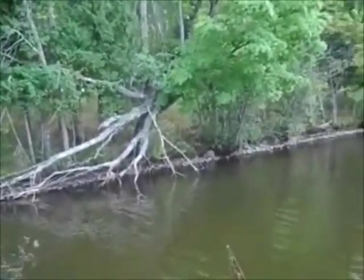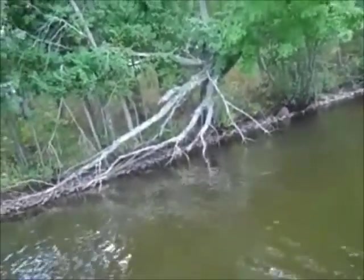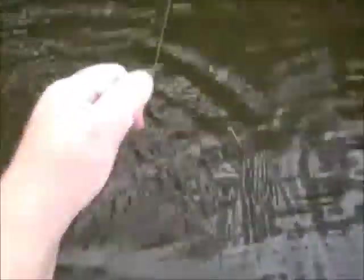We'll try the devil horse here. With this strong wind there aren't too many places that are going to have slack water, but this tree here looks pretty inviting. That was a lost cast, but there's a fish.